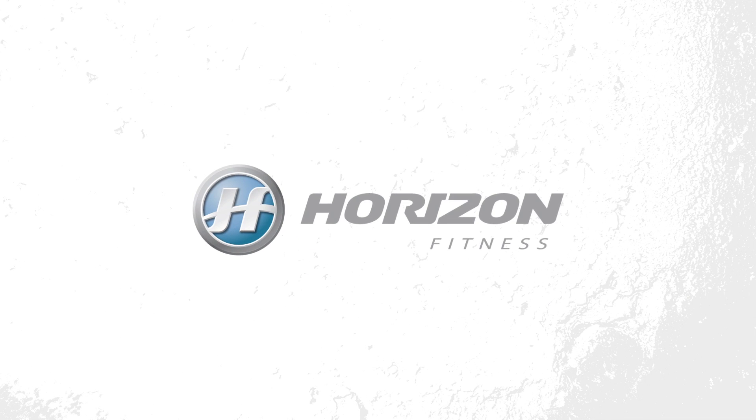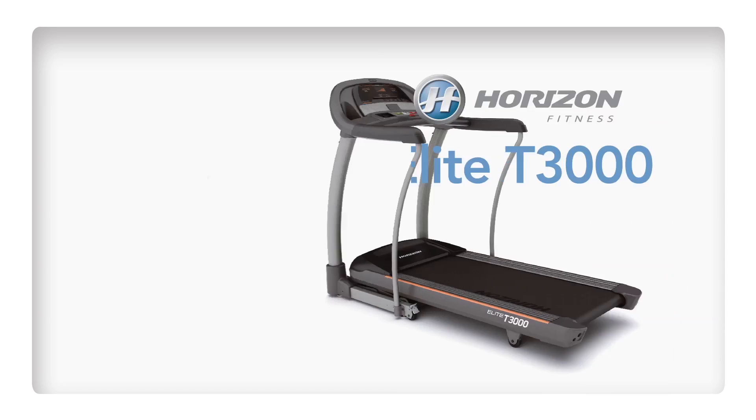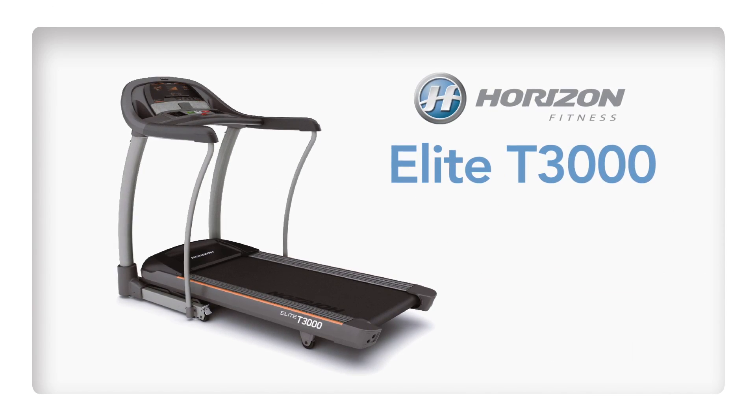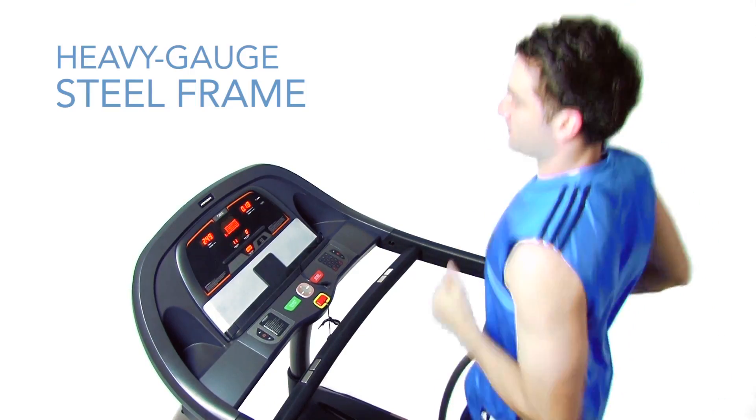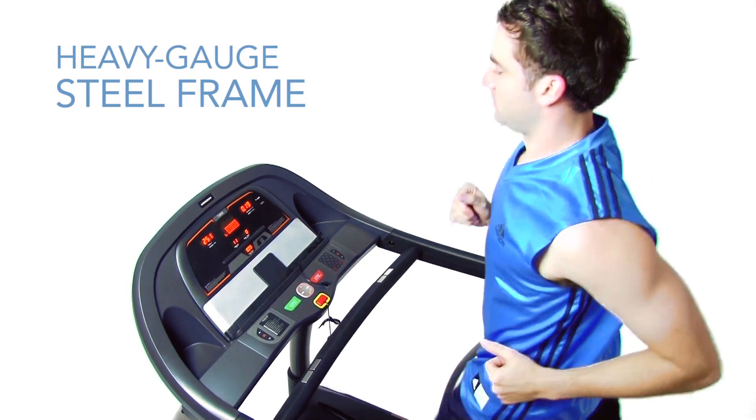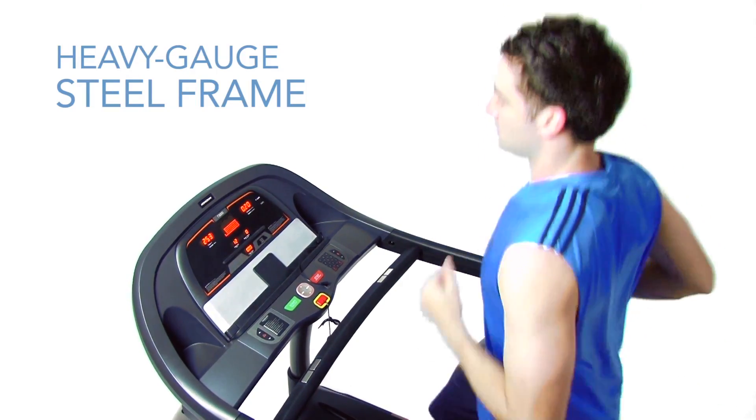Discover the difference the right fitness equipment can make. The Horizon Elite T3000 treadmill is built to last. The heavy gauge steel frame delivers maximum stability, while full-length handlebars provide extra security.